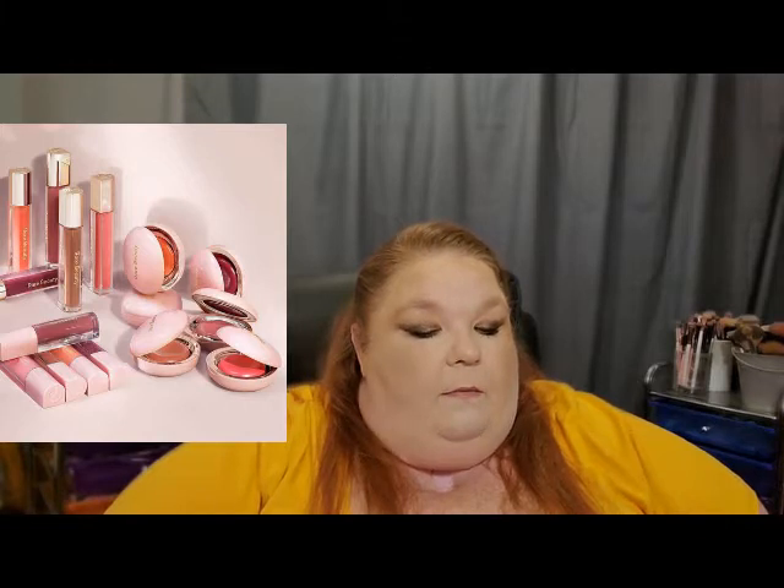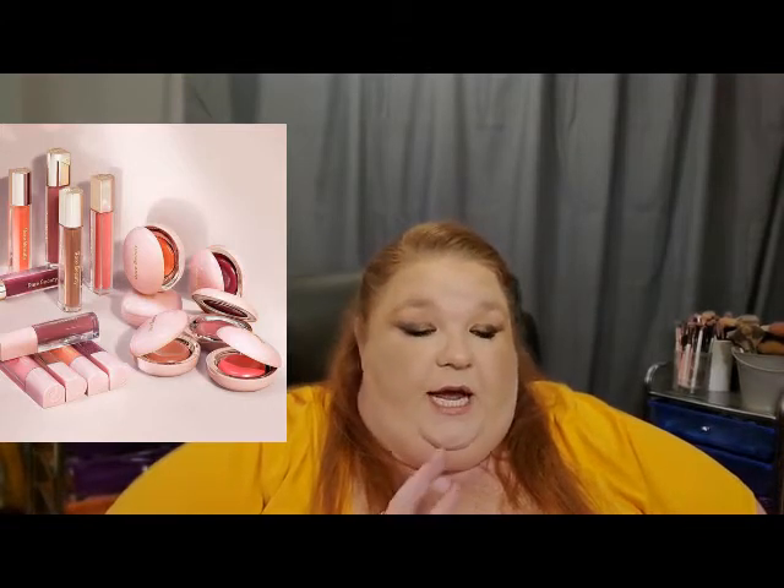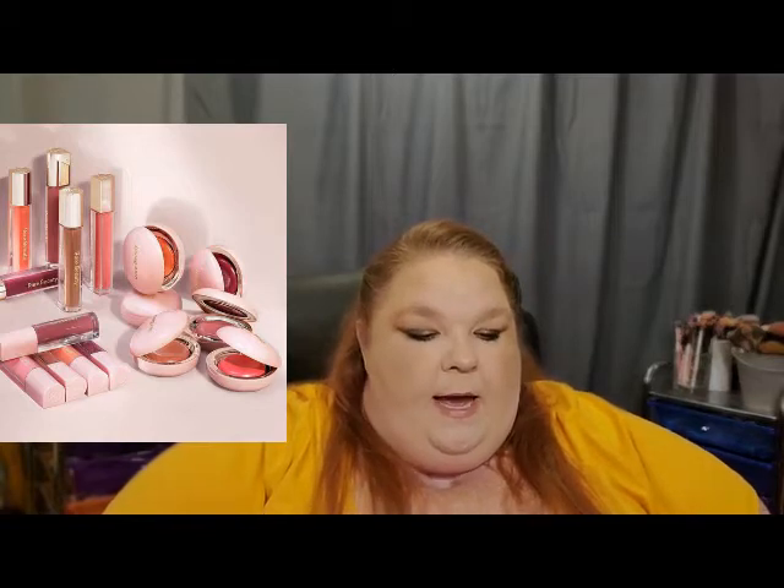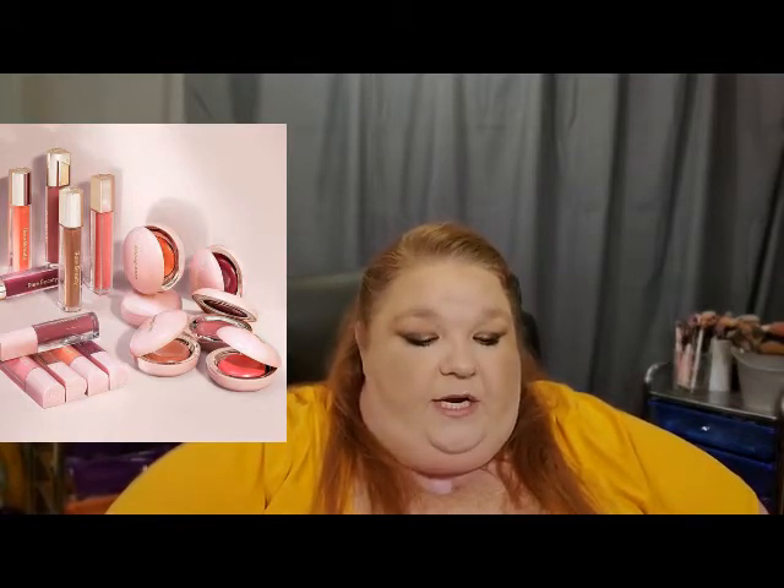I think I'll probably pick up a blush — I already have two of her liquid blushes. Some of the eyeshadow sticks I'm interested in. I don't think I'll get any of the lip glosses though; lip products is another thing I have a ton of right now, and with wearing masks, I just don't see the point in purchasing them right now. That's just my opinion.